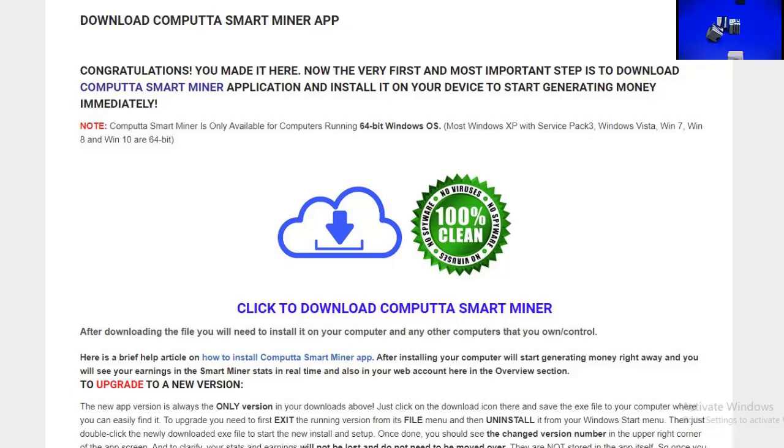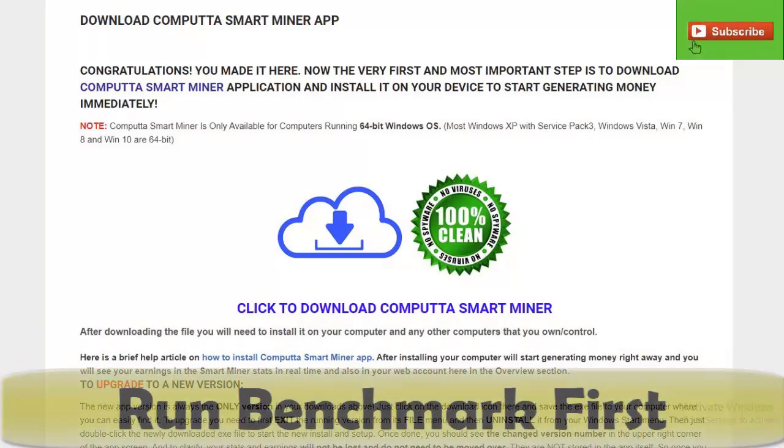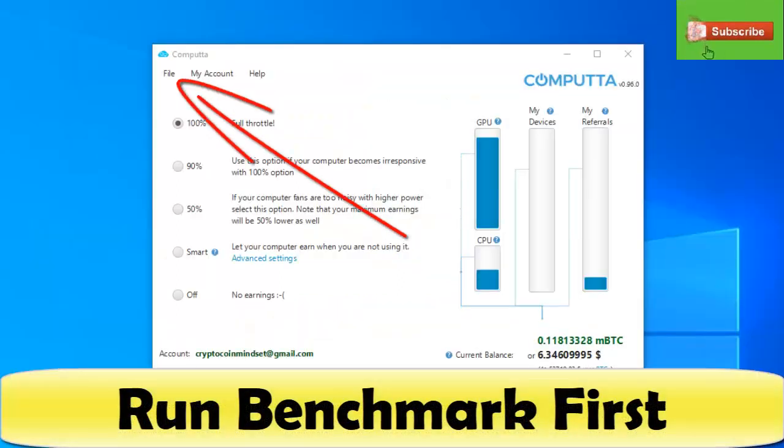Once you hit download, you're taken to a page where you click 'Download Computta Smart Miner App' and the download will begin. Once you're done downloading, click to open and execute, and when you do you'll get a nice little cloud-looking icon on your toolbar. Click that and it opens up the Computta app. There are a few things you can do here to adjust what you're using for power when this is running in the background.